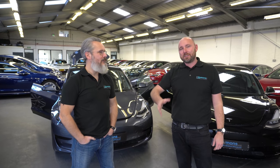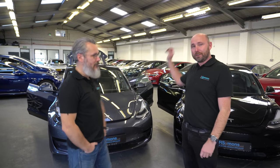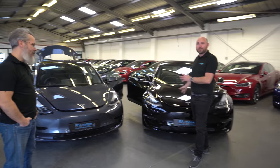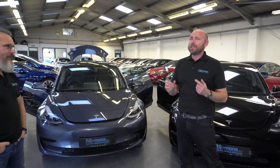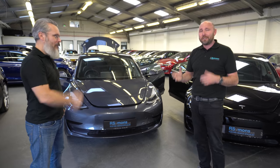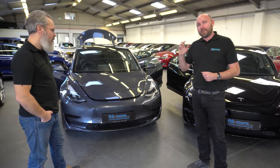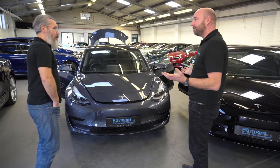Hi, I'm Rita Simons from R Simons Limited, and this is my colleague Joe. We've got quite an exciting day here because we've got the new 2021 Model 3, but not just the 2021 - we've got the 2020 version side by side to give you some real-world direct comparisons. I haven't seen one of these videos yet on the internet, and I've been a Model 3 owner myself for about 18 months now, so I know them pretty well.